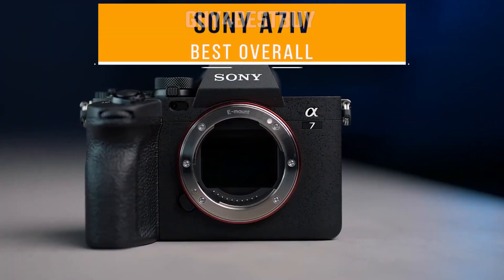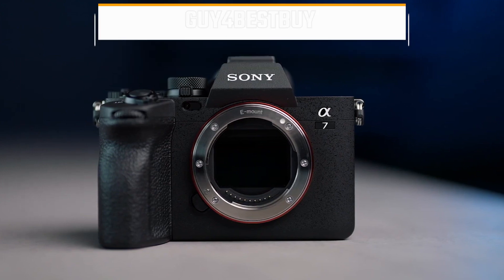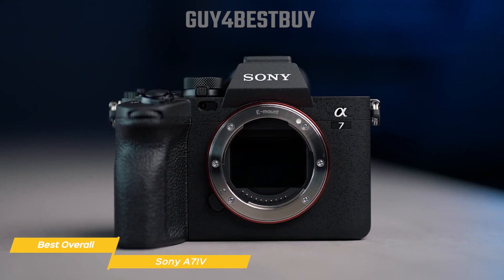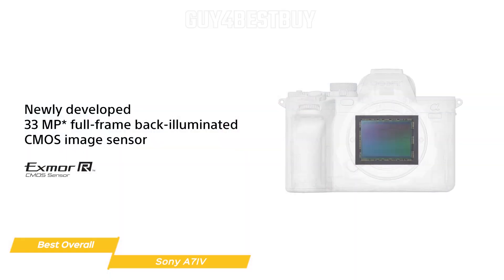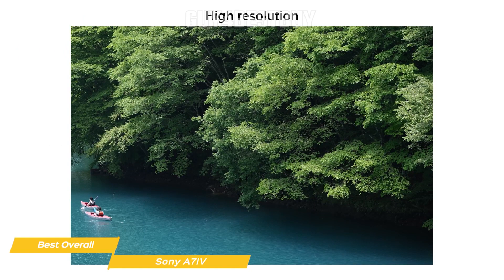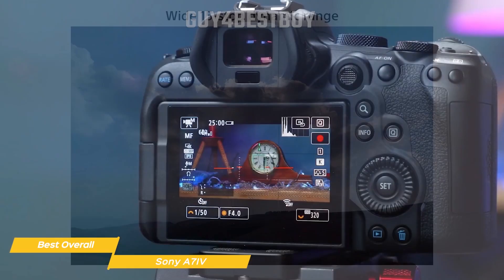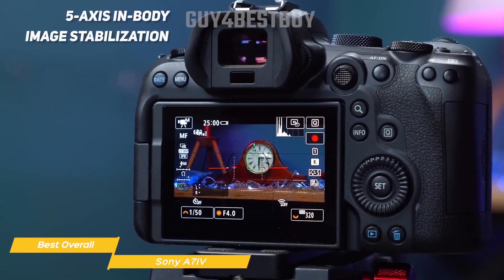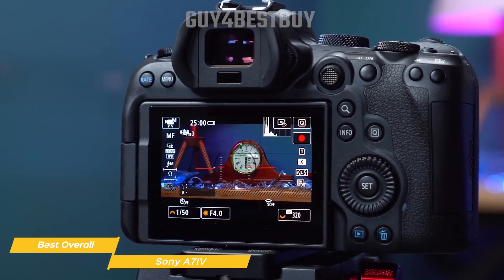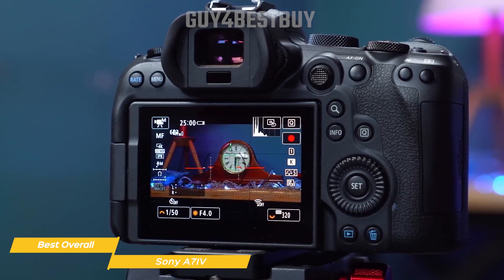Next up on my list is the Sony A7 IV, my choice for the best overall travel camera. The A7 IV is an update to the already fantastic A7 III, and Sony has seriously upped the game. It has a new 33-megapixel back-illuminated CMOS image sensor, which delivers outstanding image quality, impressive speeds, and 15-plus stop dynamic range. It also features 5-axis in-body image stabilization with up to 5.5 steps of shutter speed compensation, so even if you're hiking rocky trails or bouncing along in a safari jeep, your shots stay smooth.